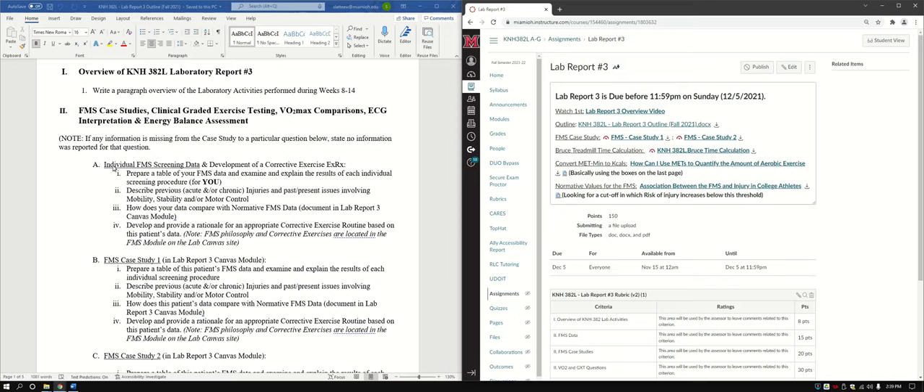The first part is your individual FMS data. Prepare a table of your FMS data — which we already largely did during data collection — and examine and explain the results for each individual screening procedure. Describe any previous acute and/or chronic injuries and past or present issues involving mobility, stability, and/or motor control. If you don't have anything, just state 'I have no previous acute and/or chronic injuries or past/present issues involving this' and move on.